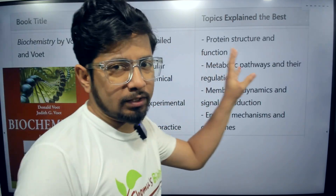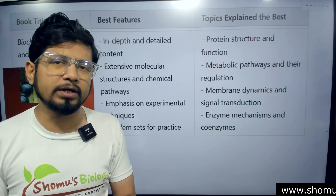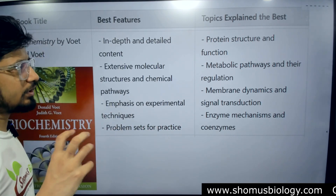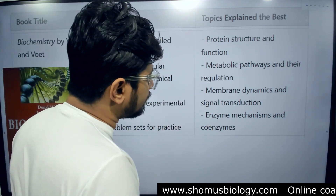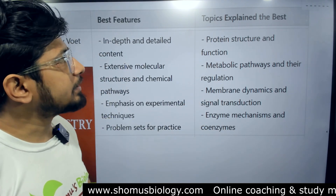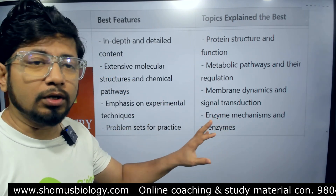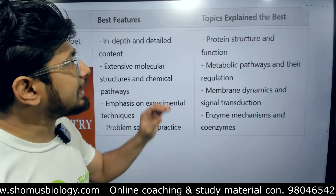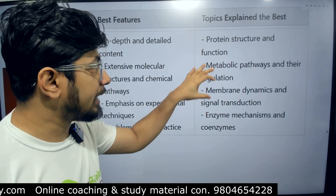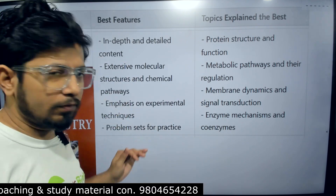Voet and Voet is very good for the protein structure and function part — the 3D model of the protein, protein folding, dynamic structure, and all concepts requiring 3D visualization. Metabolic pathways and regulation are also good, and the membrane part — cell membrane and protein structure and function — are both very well covered. Enzymes are also good, but what I found is that the protein structure part, enzymes, membrane dynamics, and signal transduction parts are very specifically strong in Voet and Voet.